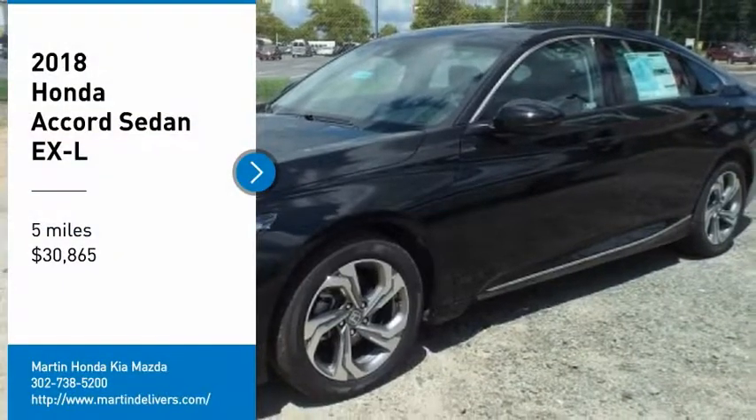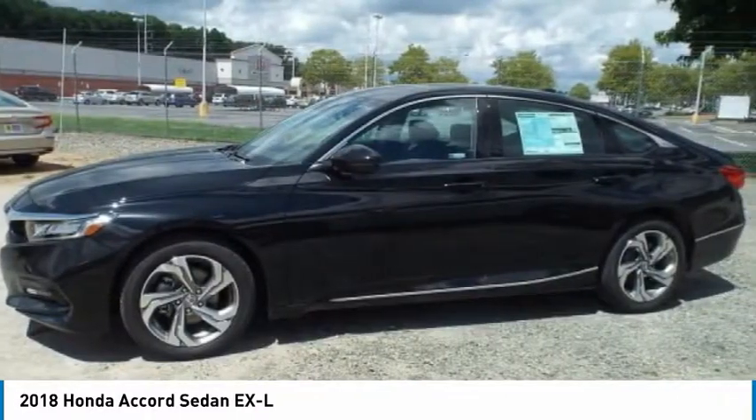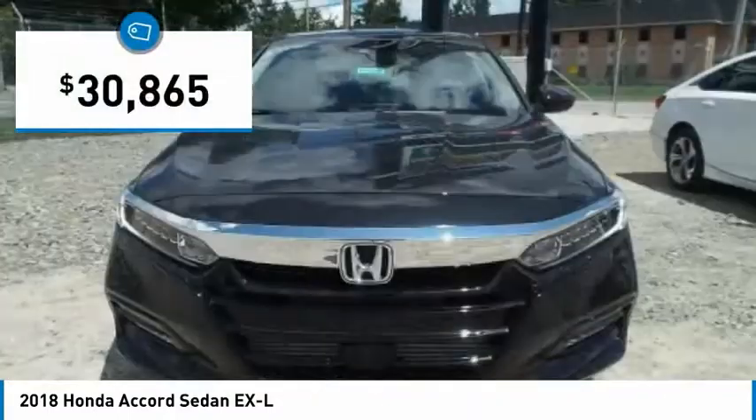Stop by and take a look at the 2018 Accord. Ingeniously simple, yet overflowing with luxury and technological creativity. All that and more in the Accord, and it is priced below $35,000.